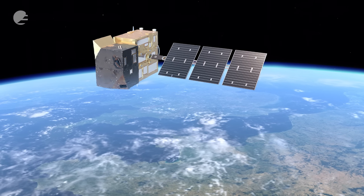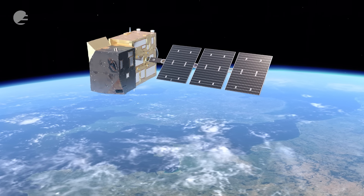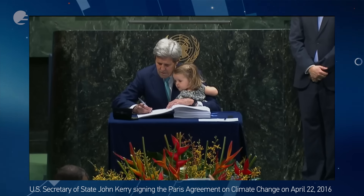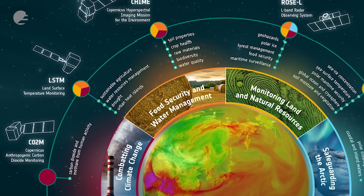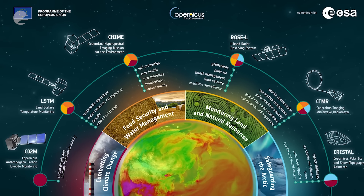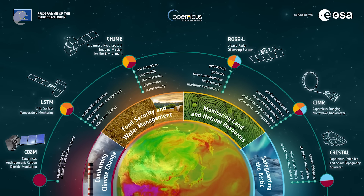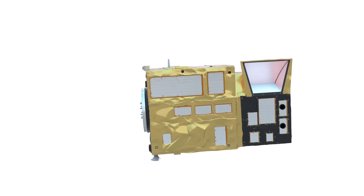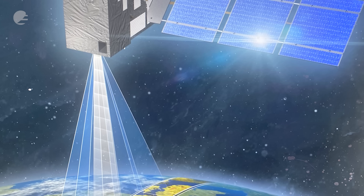The CO2M mission will help to monitor CO2 emissions, and this is crucial to support the implementation of the Paris Agreement. The Copernicus CO2M mission is one of the European Copernicus expansion missions. The primary reason why CO2M is very attractive for us is that it is probably the first truly operational greenhouse gas monitoring mission.